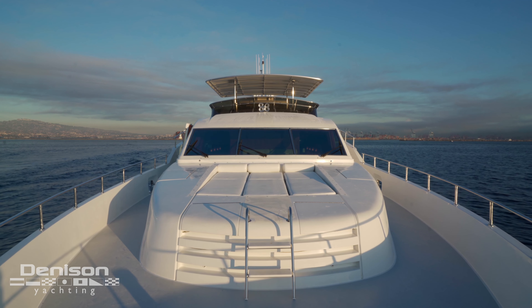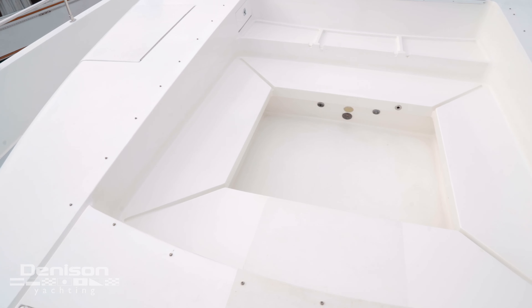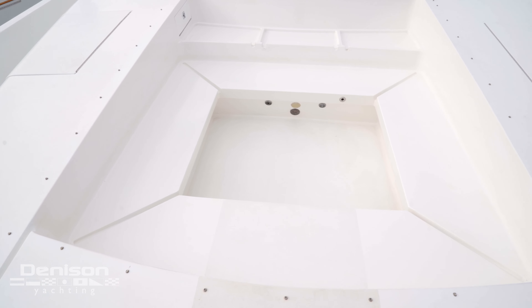Up on the bow, the lounge beds are easily removed and that reveals the eight-person jacuzzi tub.